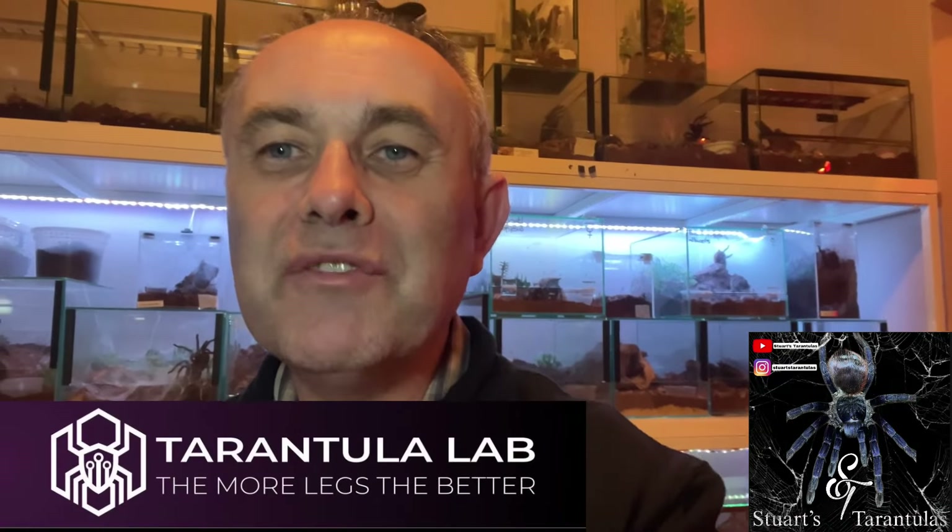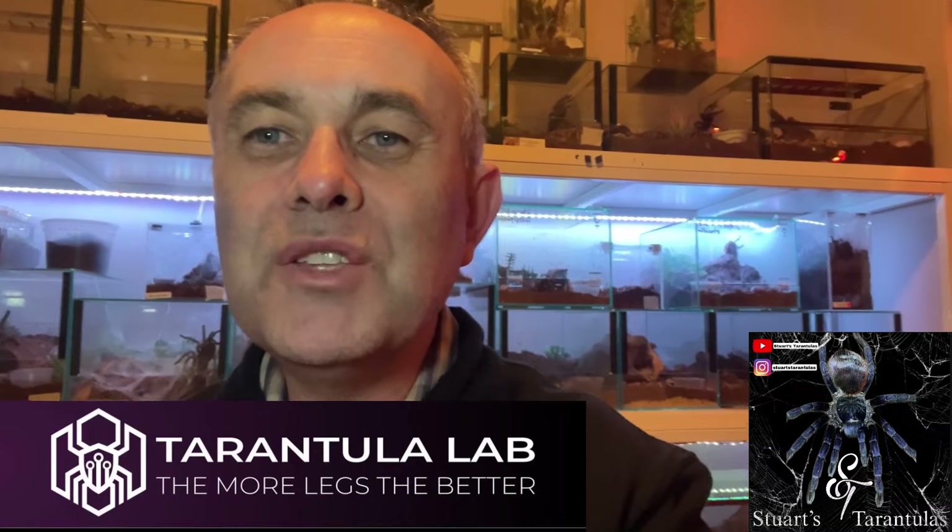Hey guys, Stuart here again from Stuart's Tarantulas, thanks for tuning in to another video. Today I'm doing a quick tour of a reputable guy in the South African tarantula industry. I recently went to Tarantula Lab and visited a good mate Nick, who kindly allowed me to have a look at his collection. I made this quick video to show you his collection — I thought I had quite a lot of spiders, but Nick is on another level. Tarantula Lab has got it all, guys. I'll put a link in the description below, go and check them out. Thanks again to Nick for allowing me to come in and film his collection.